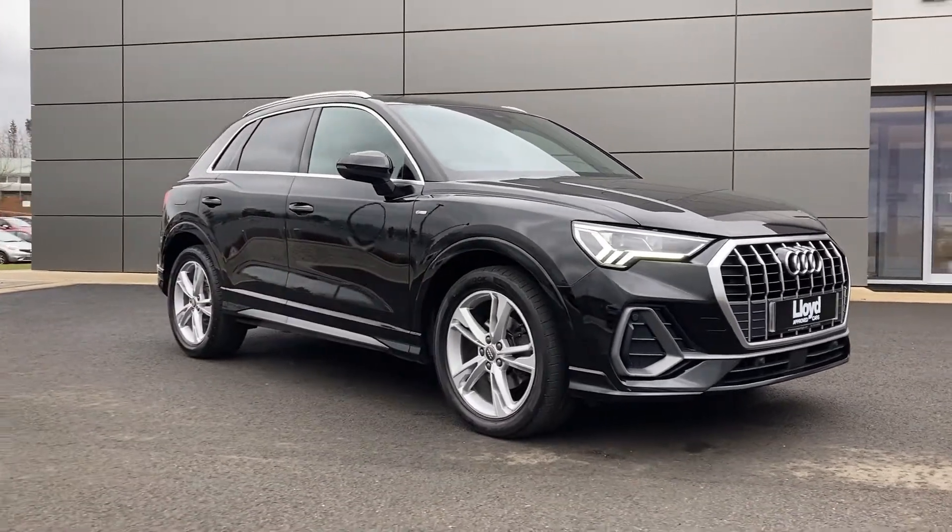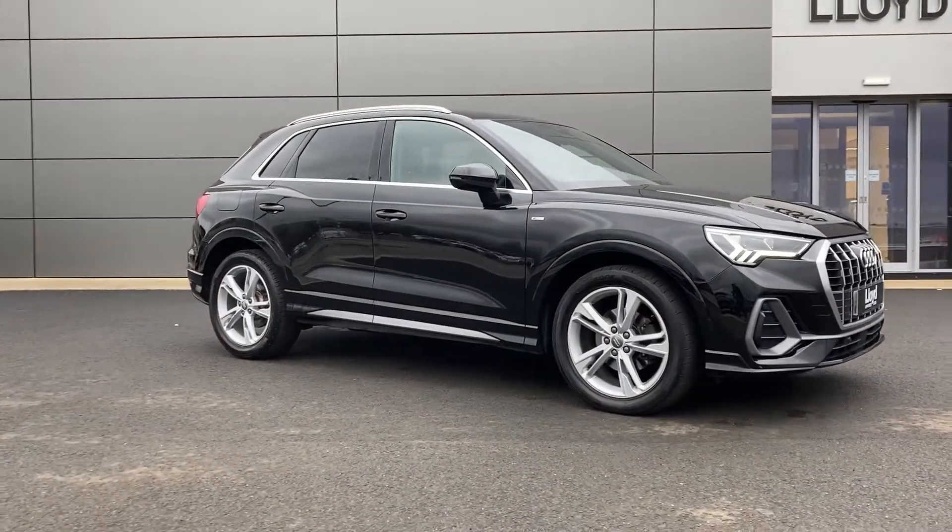For more information on this vehicle please get in touch with our sales team on the contact details provided.